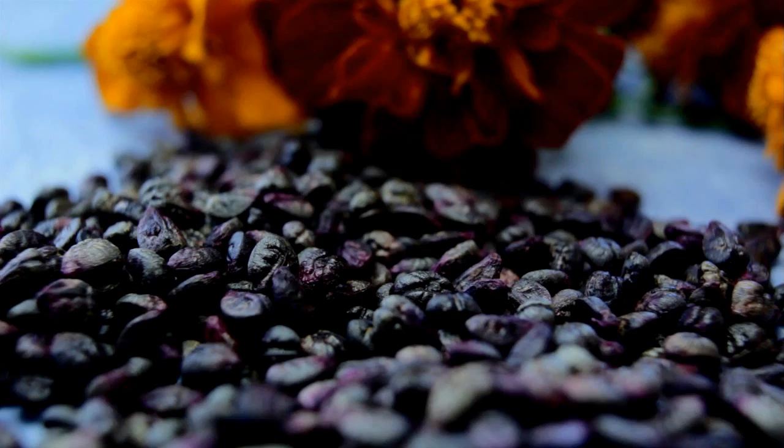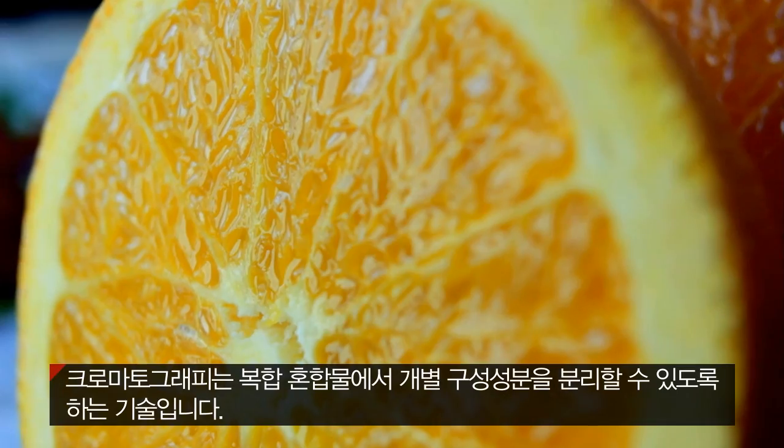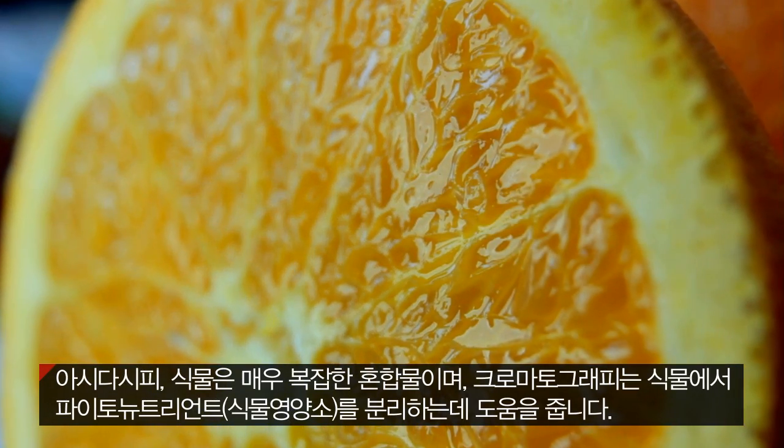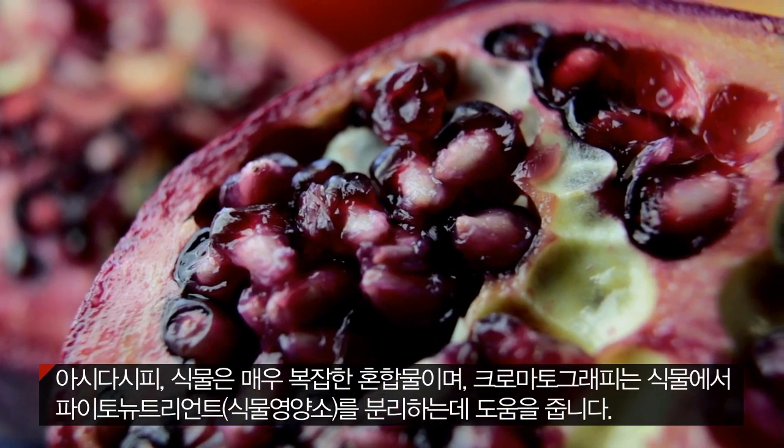Chromatography is a technology that enables you to separate components from a complex mixture. Plants are very complex as we know, and chromatography helps us to separate their phytochemicals, or phytonutrients as we call them.